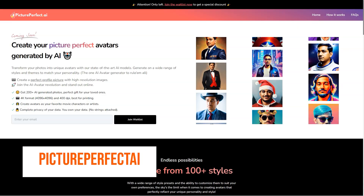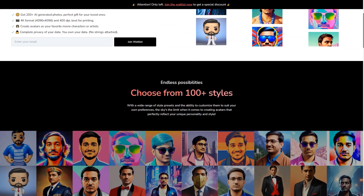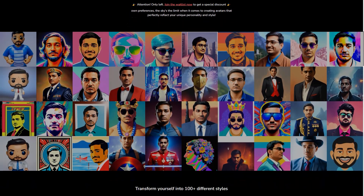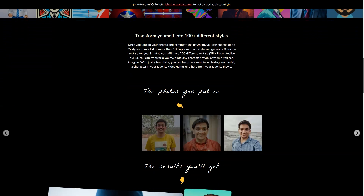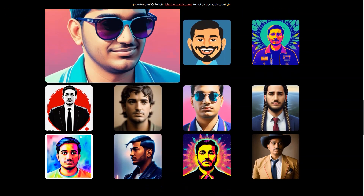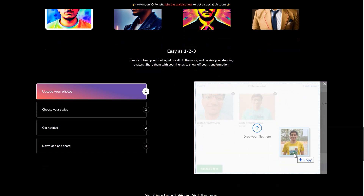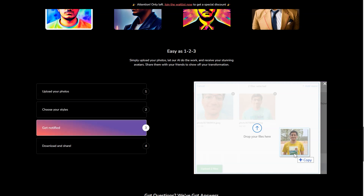Have you ever heard of Picture Perfect AR? It's a fantastic new AI avatar generator changing the game for virtual assistants, customer service agents, and even personal companions. This state-of-the-art tool takes the hassle out of creating a customized, lifelike avatar that truly represents you or your brand. You just upload your photos and choose from over 100 appearance options — each style generates 8 unique avatars, meaning you'll have 200 to choose from. What sets Picture Perfect AR apart is its commitment to quality: they train their own models and run their GPU servers to ensure the best possible results, all at an affordable price.